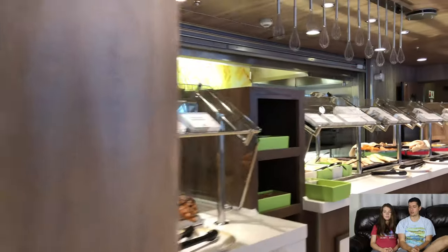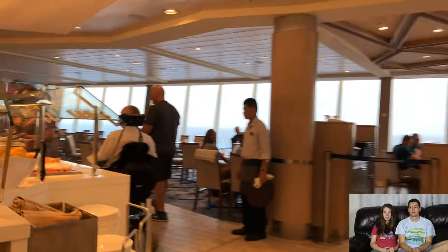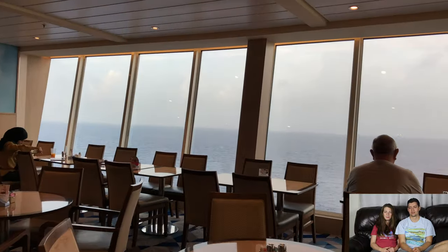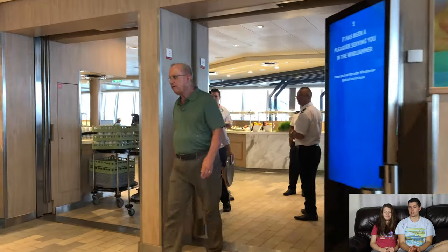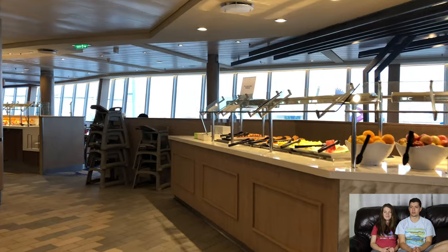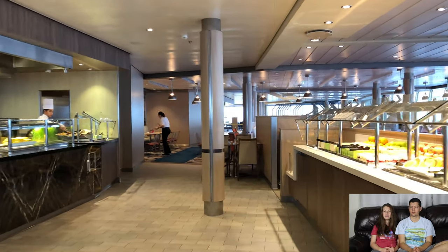There are tons of food options in different sections — it's not one long line. They have cereal, donuts, fruit, cold cut meats, yogurt, hot breakfast items, sausages, and everything you could want. The seating has amazing floor-to-ceiling views, and the staff is so friendly. There's unlimited amounts of fruit, all cut up for you. They also have high chairs — just ask someone and they'll set it up right away. There's an egg and omelet station so you can get exactly the type of egg you want.